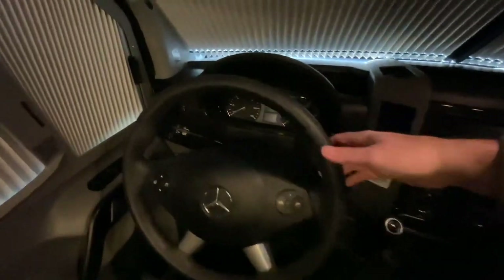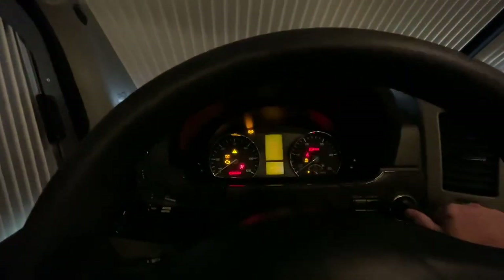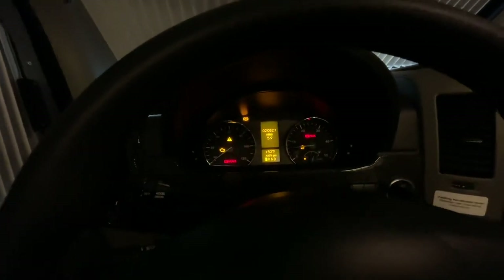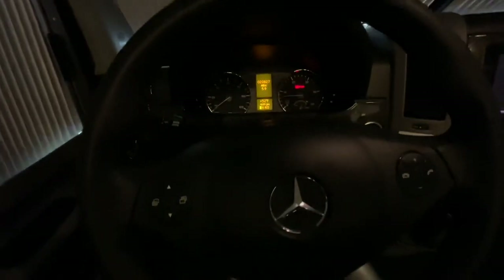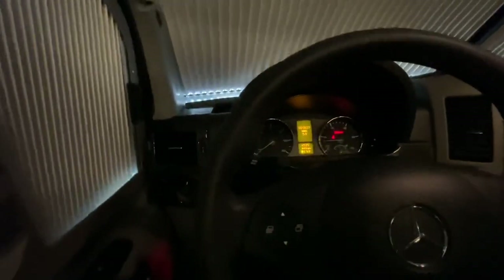Pretty straightforward cab — it's all Mercedes, good quality, easy to use. You've got your cruise control, your trip computer, and your lights.